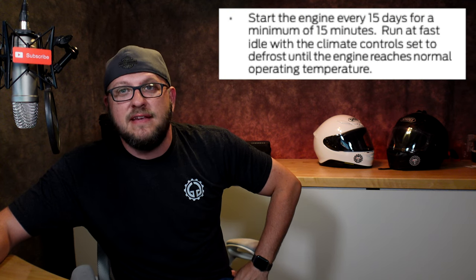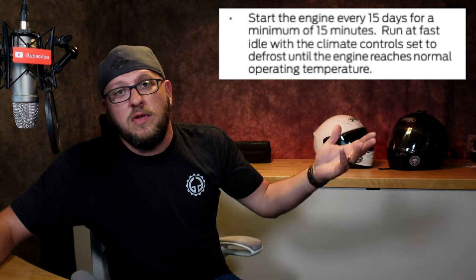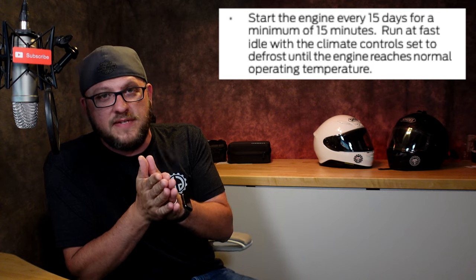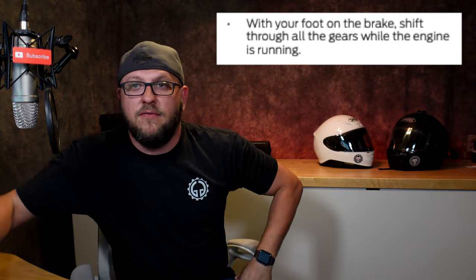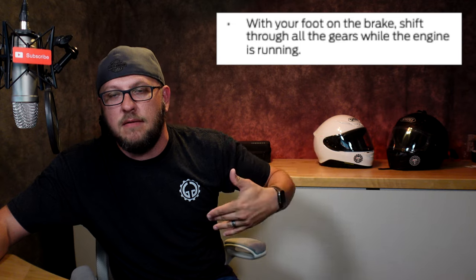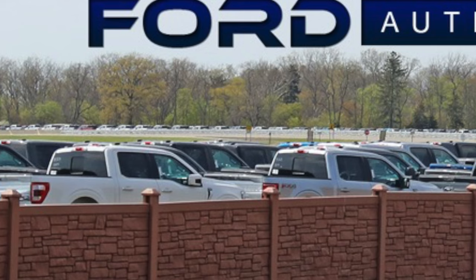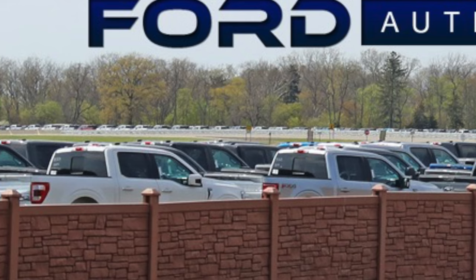The manual also says start the engine every 15 days and let it run for a minimum of 15 minutes. So who do they have out there making sure these vehicles are running for 15 minutes every 15 days? They're also saying put your foot on the brake, shift through the gears, basically make the transmission move through its operation. Cover interior trim to prevent fading — but these trucks are presumably sitting there without covering on the interior, just taking additional wear and tear, baking in the sun with windows up.